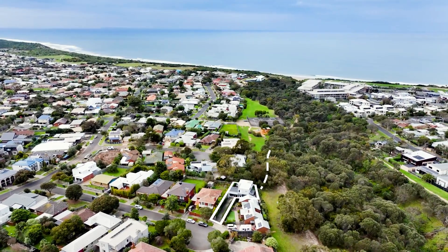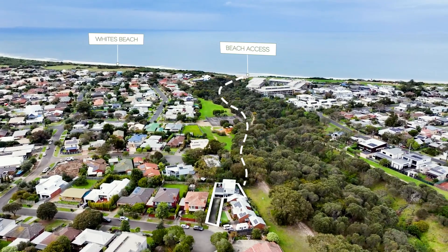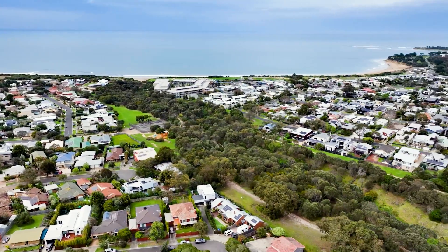With its prime location, you are steps to the reserve. Have a hit of tennis, watch your children play on the playground, or enjoy a short stroll to the beach, bowls club, or shopping precinct.